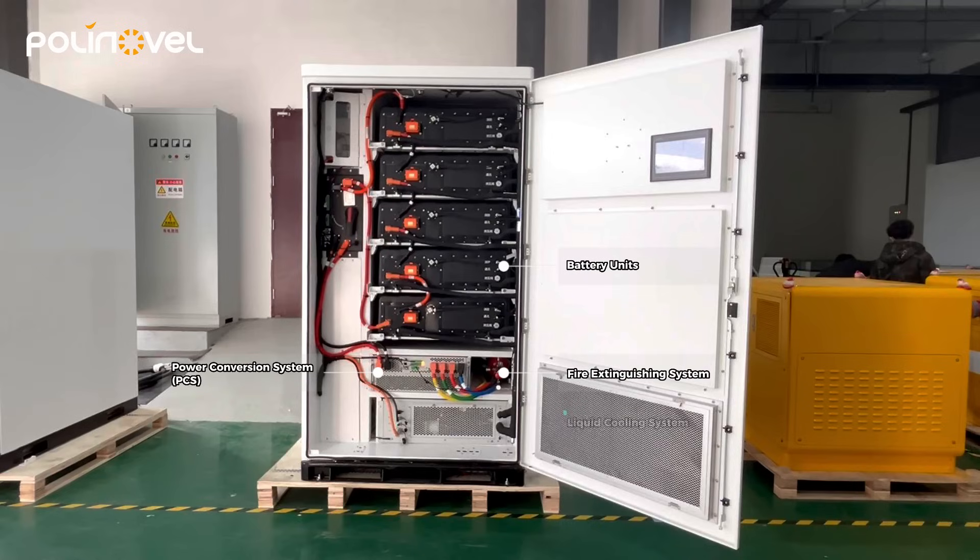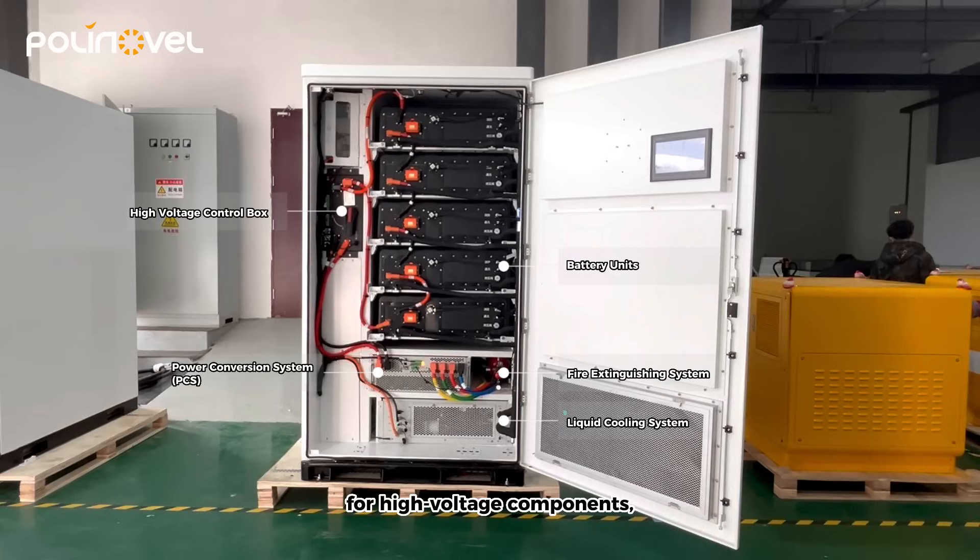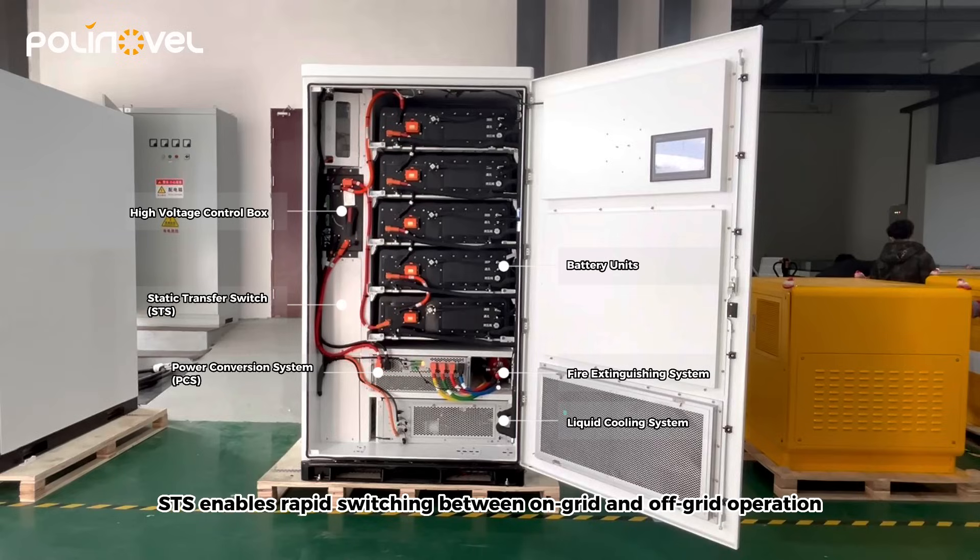A liquid cooling system for temperature control, plus a high voltage control box ensures intelligent management for high voltage components. The STS enables rapid switching between on-grid and off-grid operation in less than 20 milliseconds to ensure uninterrupted power supply.